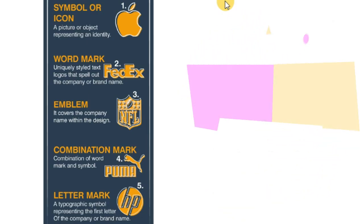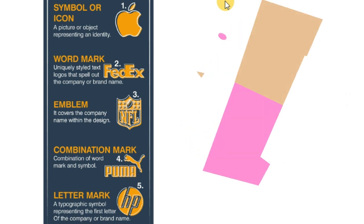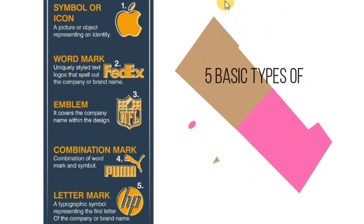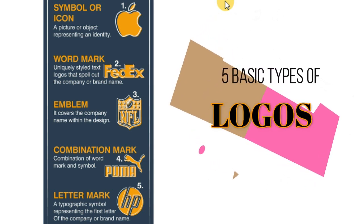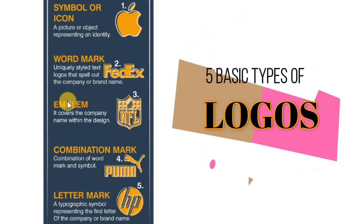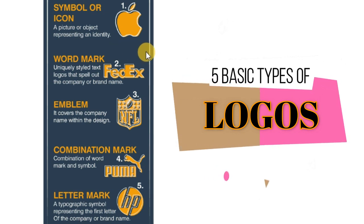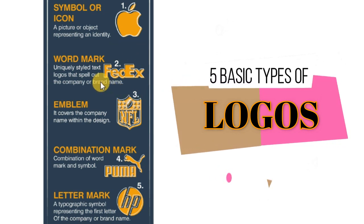There are five basic types of logos. First, symbol or icon — a picture or object representing the identity of a company. Second, wordmark — uniquely styled text logos that spell out the company or brand name. Third, emblem — the company name is contained within the design, where the initial or name of the company appears inside the design.